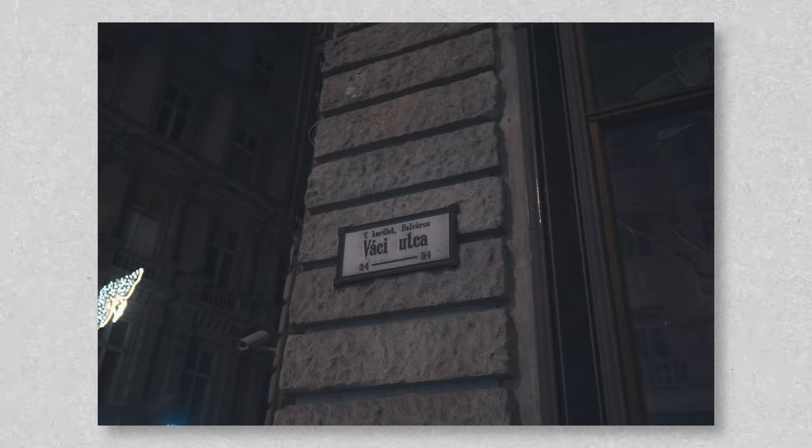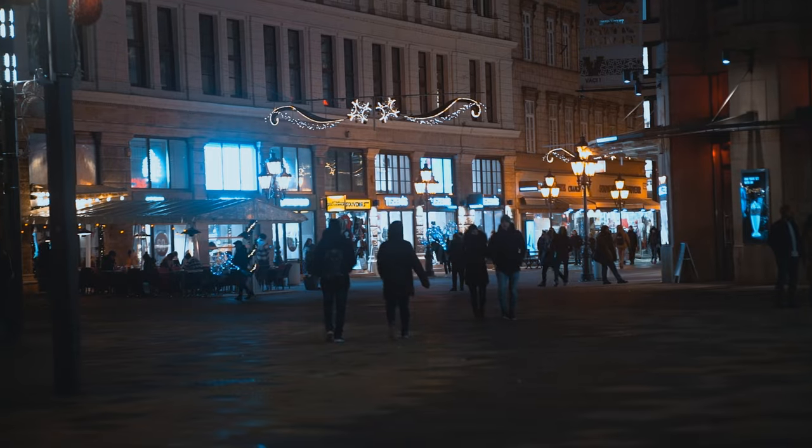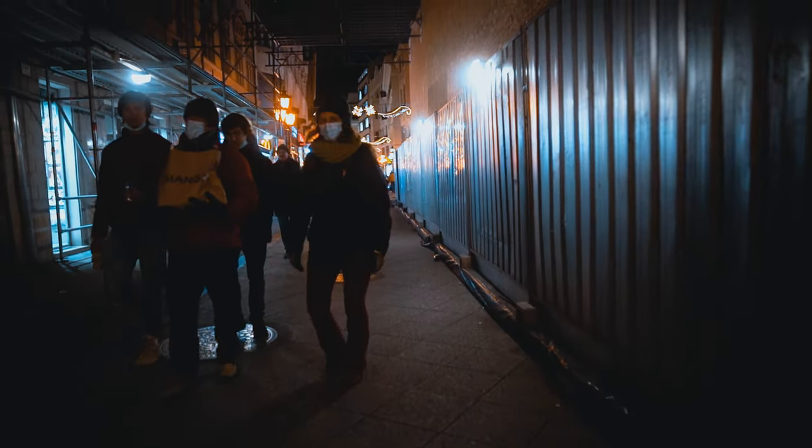I am at the end of a street called Vaci Utca, which is supposed to be the shopping street in Budapest. I walked down the street and took a few photos using the Freewell Glow Mist filter. I'm really excited to see what the photos are going to look like.